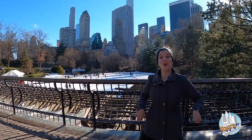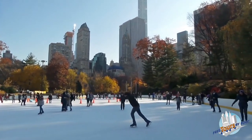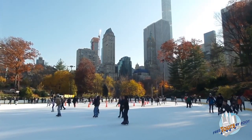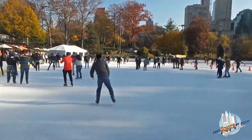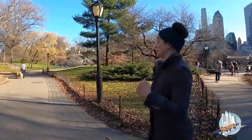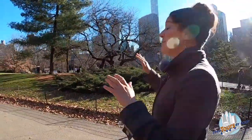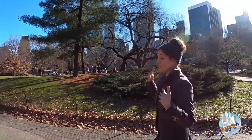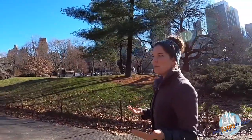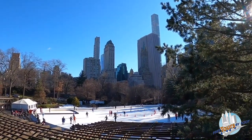We're standing here in front of the Wollman Rink, one of two ice skating rinks in Central Park. The other is the Lasker Rink at the north end of the park. The Wollman Rink is definitely the more well known and recognizable. It was installed in 1950 — before that, if you wanted to ice skate in Central Park you waited for the pond or lake to freeze over. The Wollman family donated the funds to construct a permanent ice rink. It's usually open from late October through late spring, and has been seen in many movies including Home Alone 2 and Serendipity.